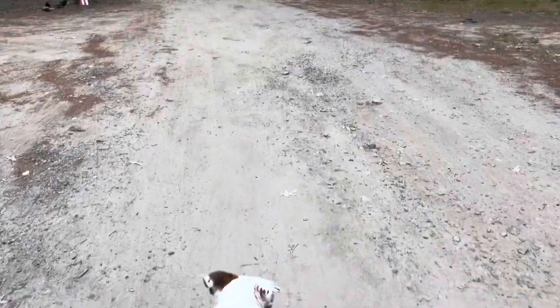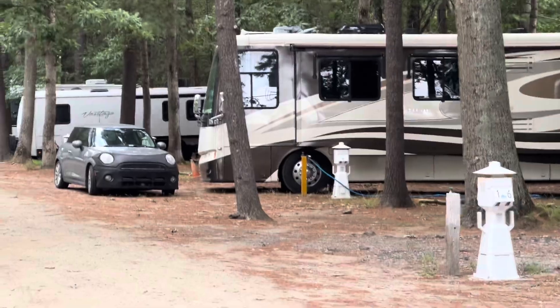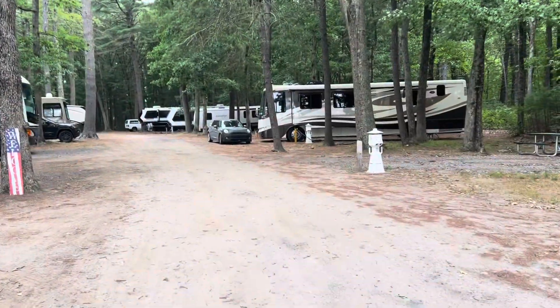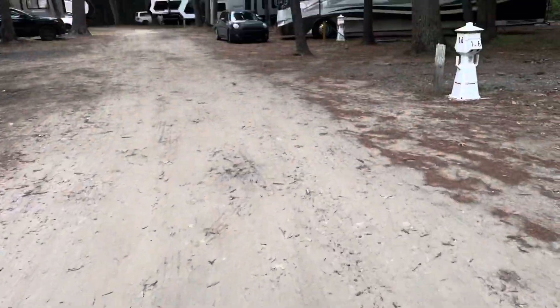As soon as she poops and pees, she's like, I want to go home. So I'm going to take her home and then go for my own walk. That's fine.